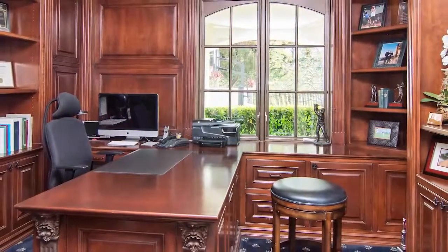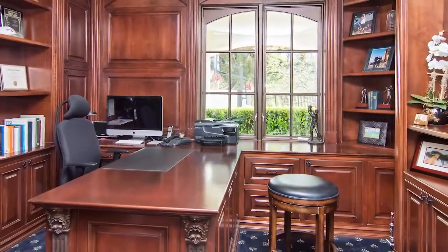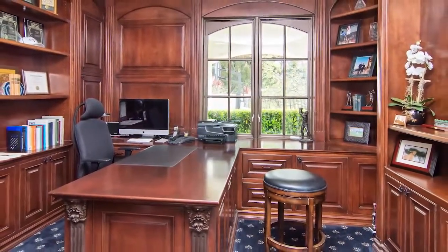The handsome office features a built-in desk and hardwood paneling and cabinetry. It's an inspired space ideal for work or play.